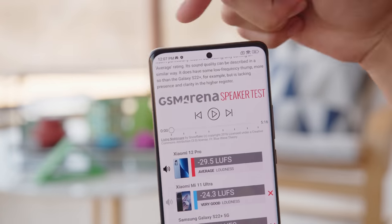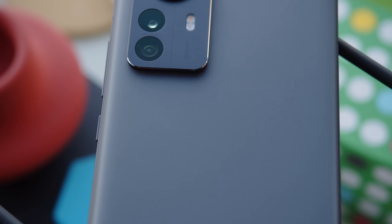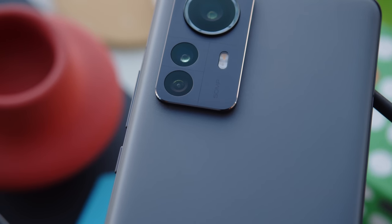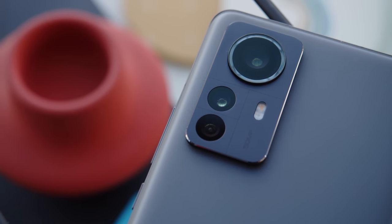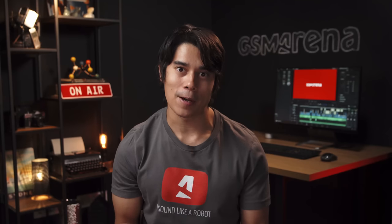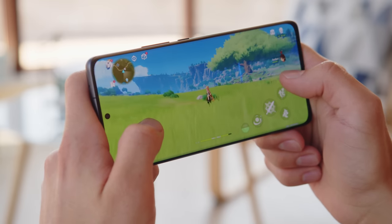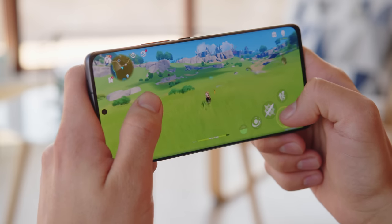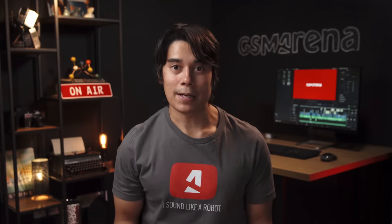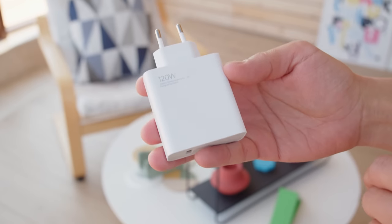Like the POCO F4 GT, the Xiaomi 12 Pro has a quad-speaker setup consisting of a tweeter and a woofer on each end. Rather than a mid-range quality setup, it packs flagship-grade triple cameras: a main, ultrawide, and 2x telephoto, and the overall quality is quite good. Our main concerns were that the 2x telephoto doesn't provide as much reach as some competitors, and the ultrawide doesn't have autofocus so you can't take close-ups. The Xiaomi 12 Pro has a Snapdragon 8 Plus Gen 1 chipset and peak performance is some of the best around, but we did measure some heavy thermal throttling in stress tests. As a result of the power-hungry screen and chipset, battery life is quite unimpressive — though at least you get the same incredibly fast 120-watt charging as on the POCO F4 GT.